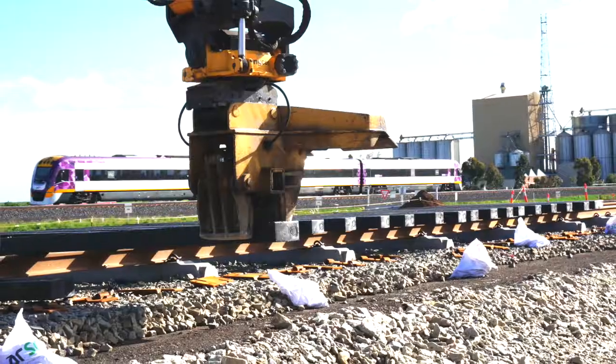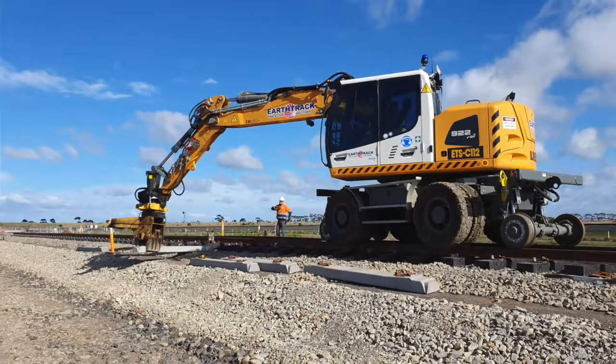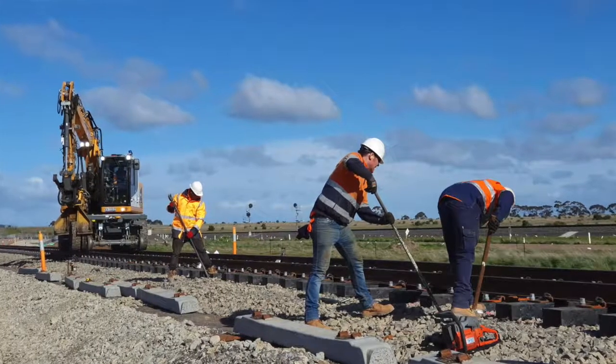Very happy with the installation. The guys were putting them in as easily as they would have put in a timber sleeper, and it's great to see them in place of concrete sleepers for the first time.